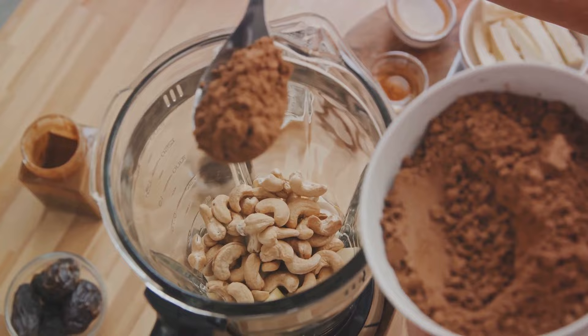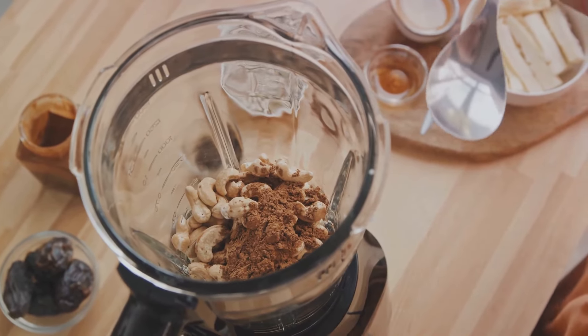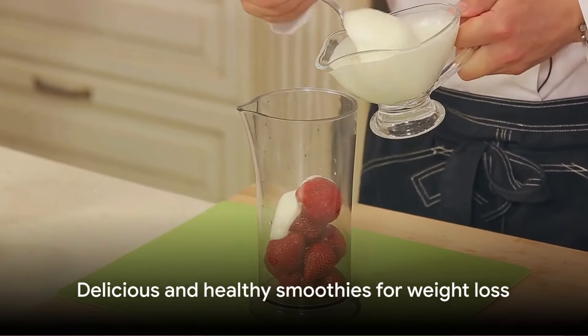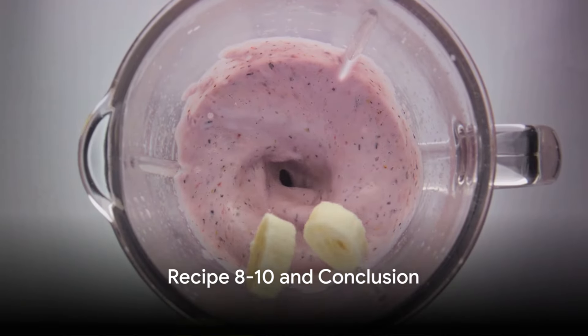Our third recipe is the Indulgent Chocolate Avocado Smoothie, with avocados providing healthy fats that keep you full longer. Lastly, our Strawberry Oatmeal Smoothie combines heart-healthy oats and antioxidant-rich strawberries. These smoothies are not only delicious, but also help in weight loss.